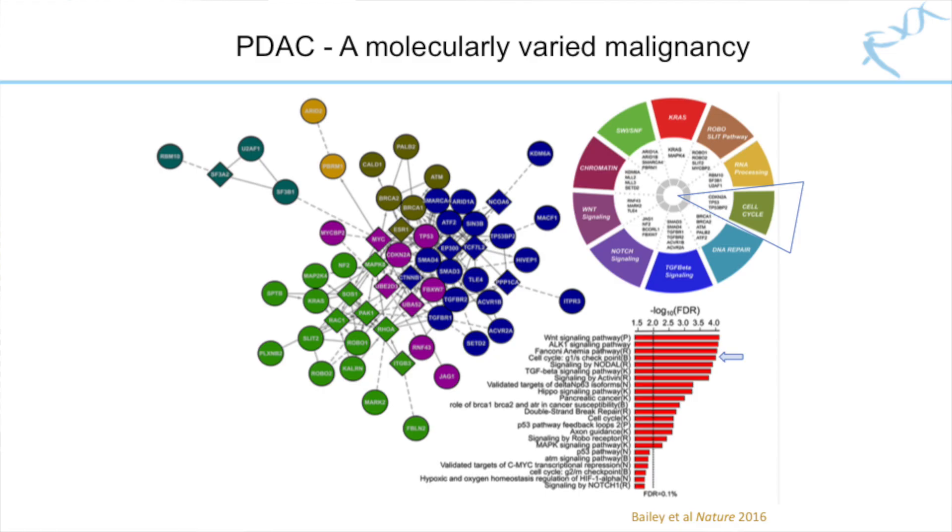One of the big issues is that pancreatic cancers are molecularly very heterogeneous and we don't have good biomarkers that predict their response to therapy. The G1S checkpoint is the fourth most frequently aberrant signalling network in pancreatic cancer, which could potentially be targeted therapeutically.